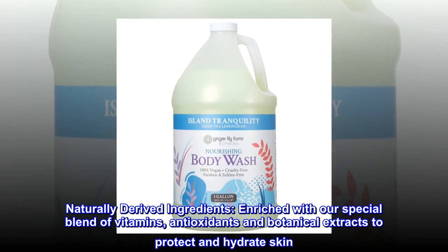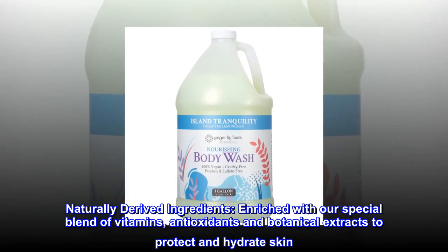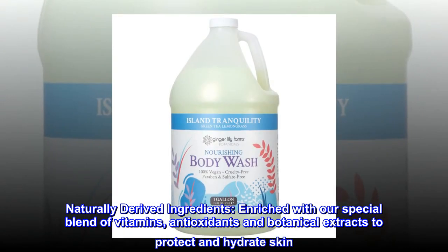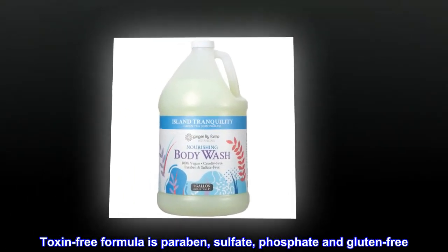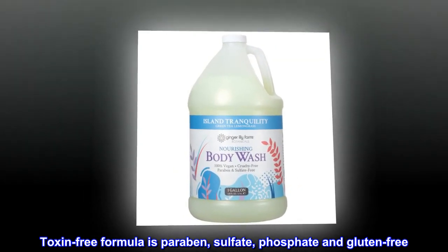Naturally Derived Ingredients. Enriched with our special blend of vitamins, antioxidants and botanical extracts to protect and hydrate skin. Toxin-free formula is paraben, sulfate, phosphate and gluten-free.